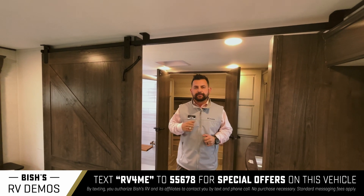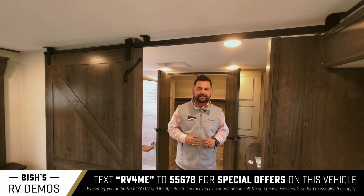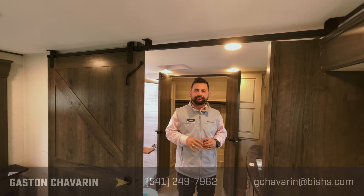Thank you so much for taking the time to look at this unit with me. This is the 2022 370 FB by Alliance Paradigm. If you have any questions on this particular unit or any unit we carry in our inventory, please feel free to reach out to me. My name is Gaston Chavarine and my phone number is 541-810-2202. Thank you.